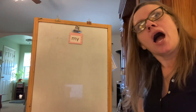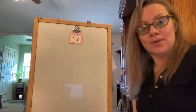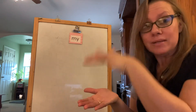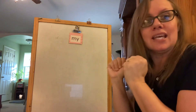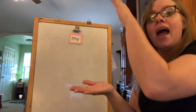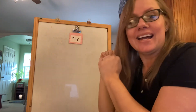Let's do a basketball cheer with the word my. Get your basketball bouncing. We're going to say the letters M and Y and then shoot the hoop and say the word my. Ready? Here we go. M-Y — shoot the hoop — my! That is our basketball cheer for my.